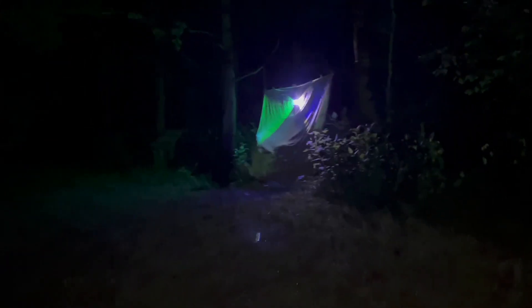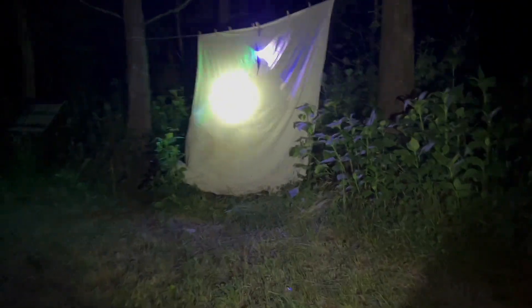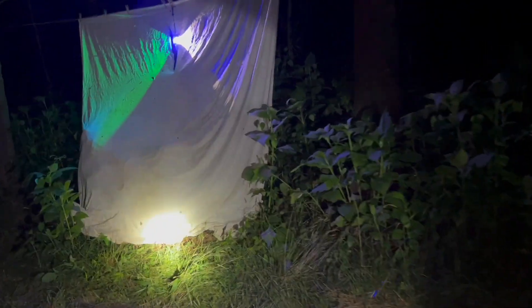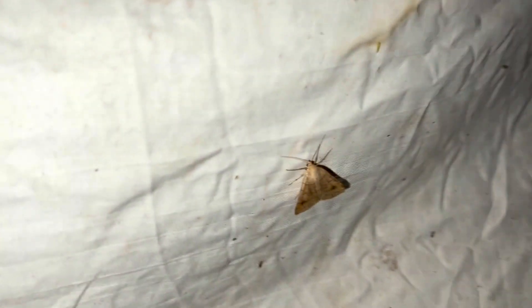All right, we're gonna go take a look and see what some of the other people have at their lights. Oh, there's some stuff there. Got a... little looper, some kind of looper guy.